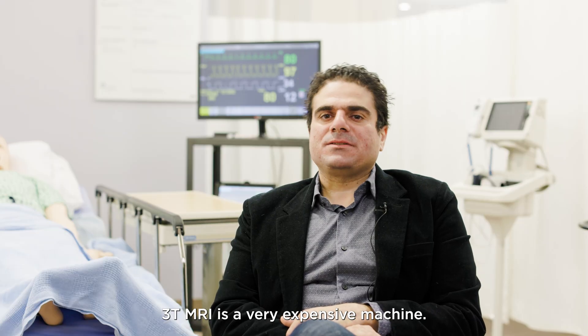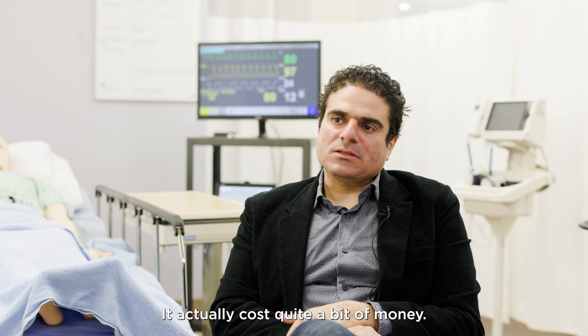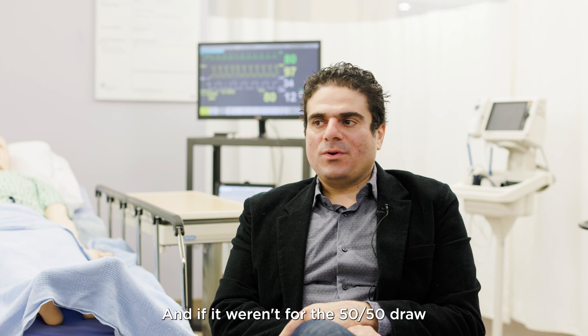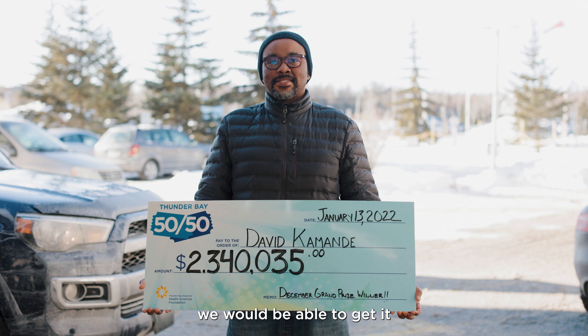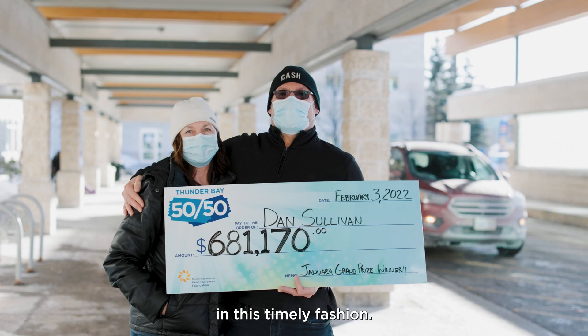The 3T MRI is a very expensive machine. It actually cost quite a bit of money, and if it weren't for the 5050 draw and the participants, I don't think we would have been able to get it in this timely fashion.